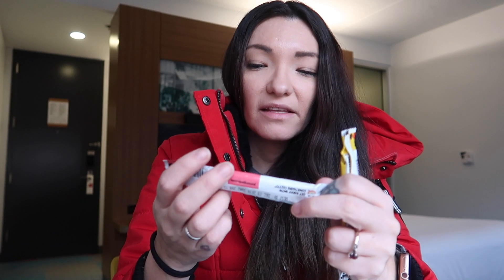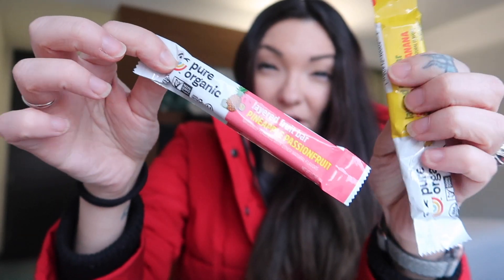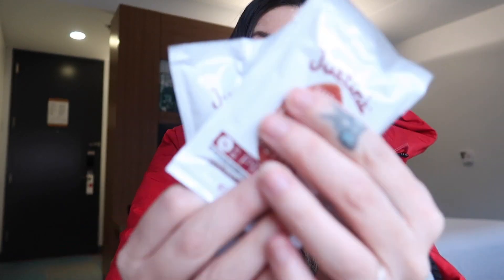For actual snacks, I packed a couple of these — they're called Pure Organic, and they're the layer food bars. These are so good. I have a couple of different flavors, so I packed some of those, along with some of the Justin's almond butter packets.